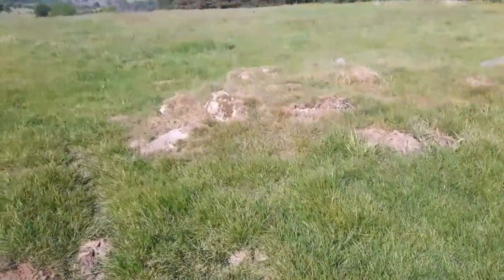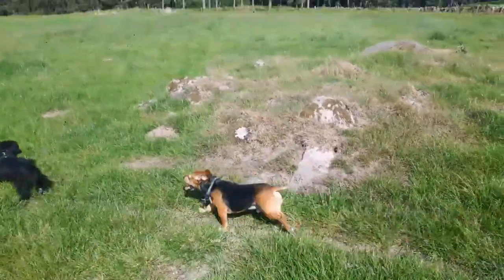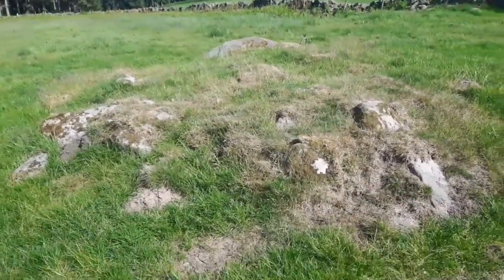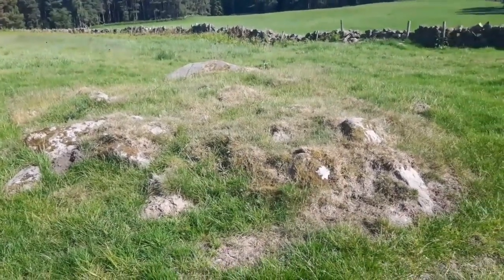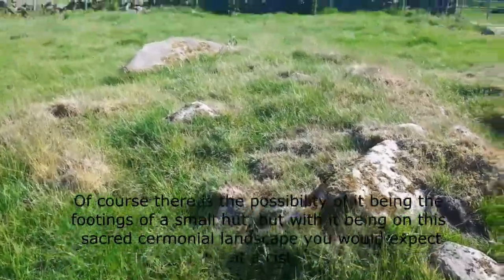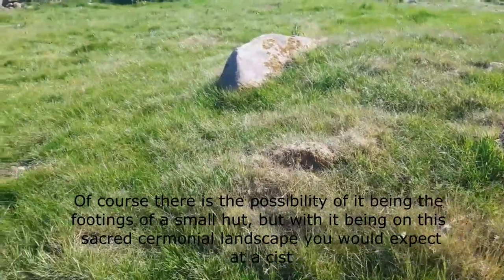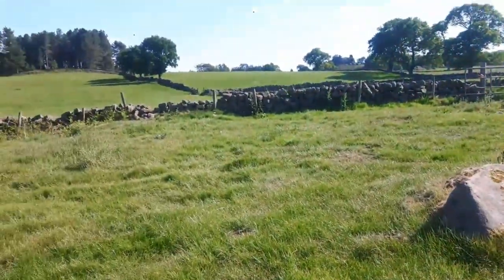Now at Hart Hill Cairn — this is about 100 yards further down from the circle — there are some large stones partially exposed. There is a possibility it could be a small hut circle, but with it being in the middle of this sacred land you'd expect it to be a cairn, and I don't know if it's been excavated at all.